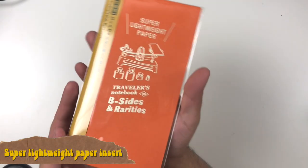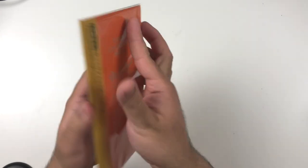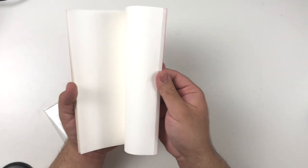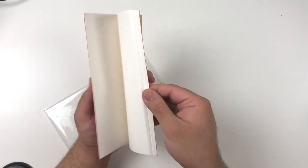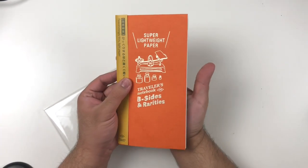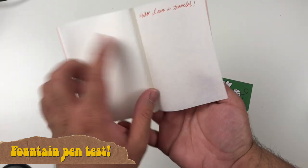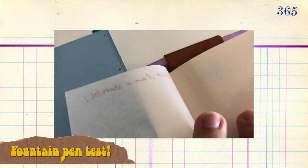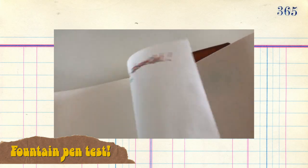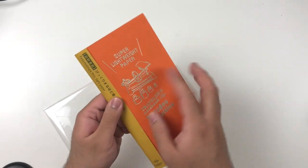Next up we have the super lightweight paper, which is really cool — it's like taking Traveler's Company's regular lightweight paper and making it even thinner. It has 128 pages, which is crazy — almost as many pages as a regular Archer and Olive notebook. One interesting note: this paper is oil proof. It can take fountain pen ink, and as you can see in the footage I used a fountain pen on it and it worked really well. There was ghosting for sure, but no bleed-through and no feathering, which is really cool. I bought this in both regular and passport size and want to get creative using it for more interesting and unique journaling spreads.